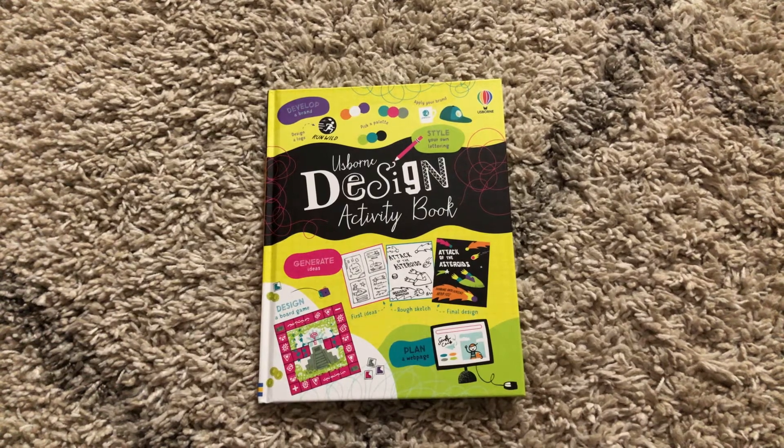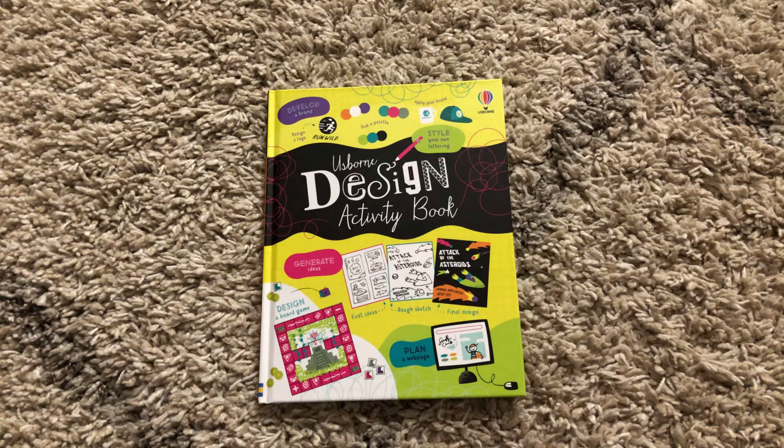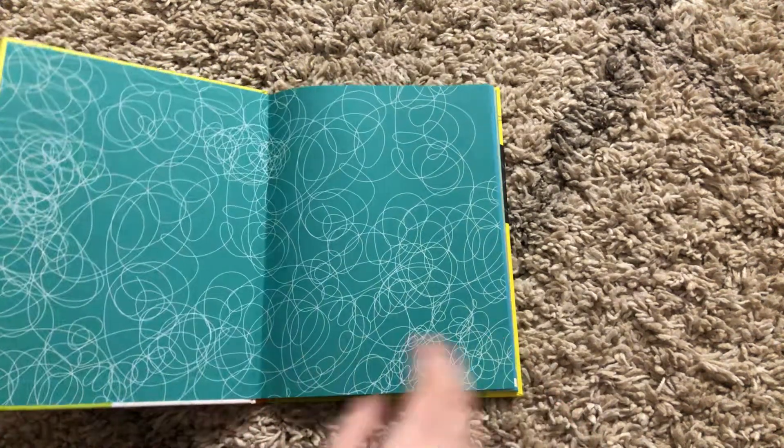Hi, welcome to Amy's Reading. This is a new release from January of 2021 — Usborne's Design Activity Book. This is an awesome activity book for your creative reader, your creative kiddo. There are so many different ideas and prompts for them to design.